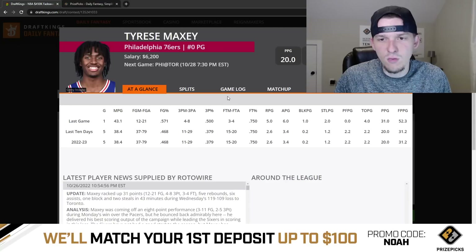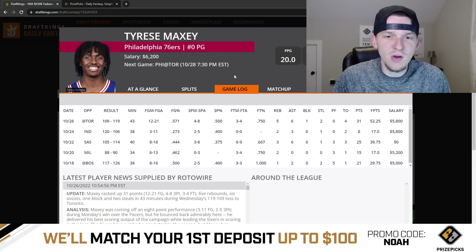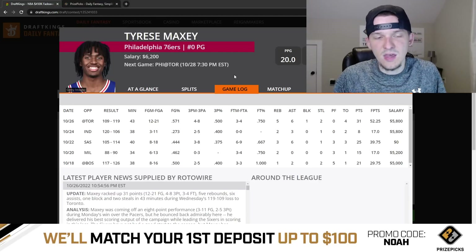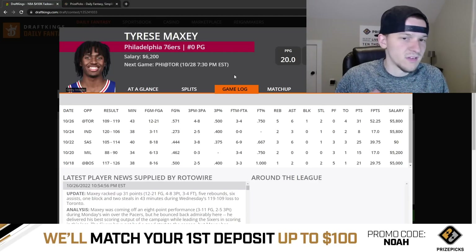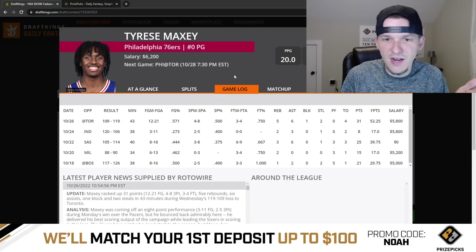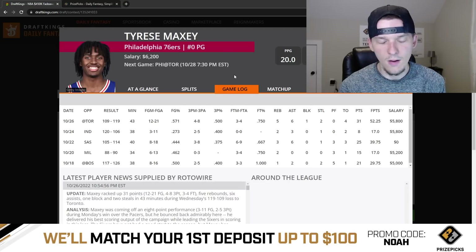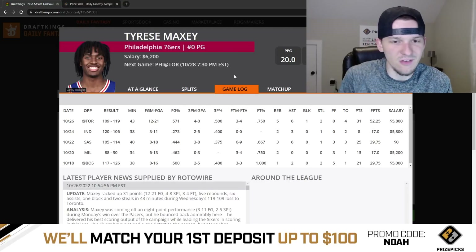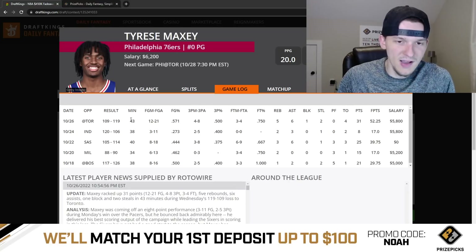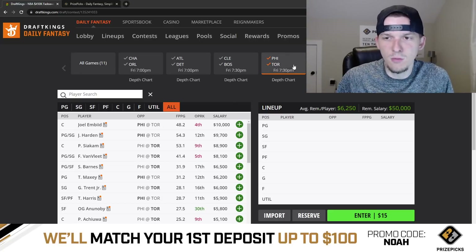Tyrese Maxey had a really big game against Toronto — 52 DraftKings points in 43 minutes. Toronto traps a lot, so anytime Embiid or Harden touches the ball they'll see double teams, and I think that's what led to Maxey's big game. At 6,200, Maxey is just an okay play. If I had to play anyone from this game, it would probably be Pascal Siakam — he's been super consistent, giving you a really high floor with a massive ceiling. Not a ton I'm loving here though.